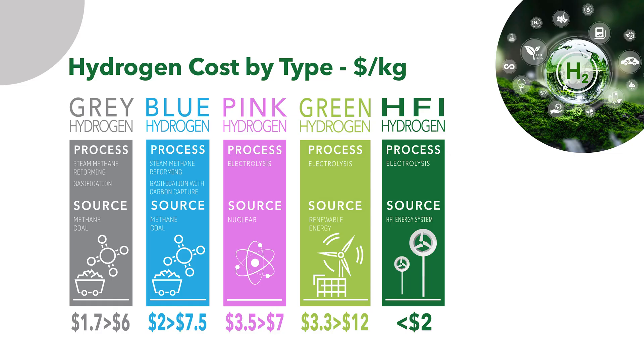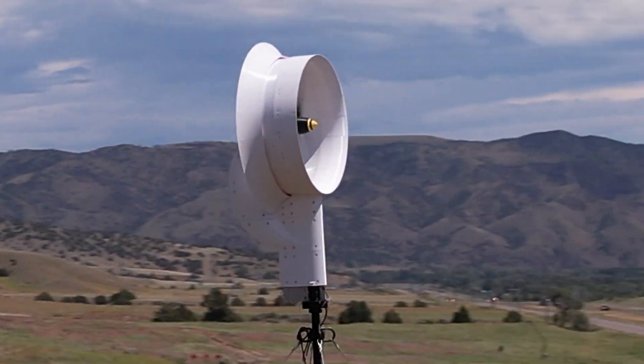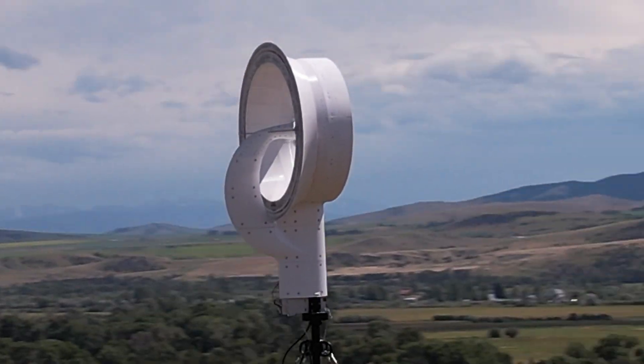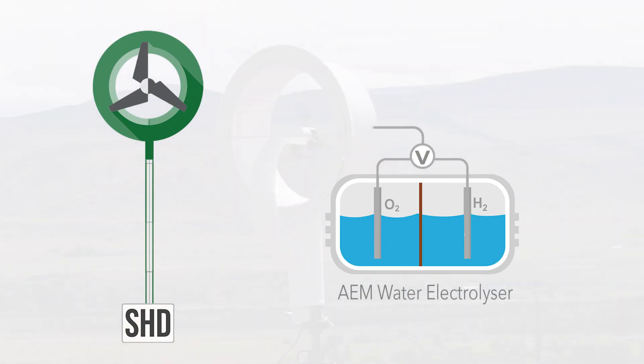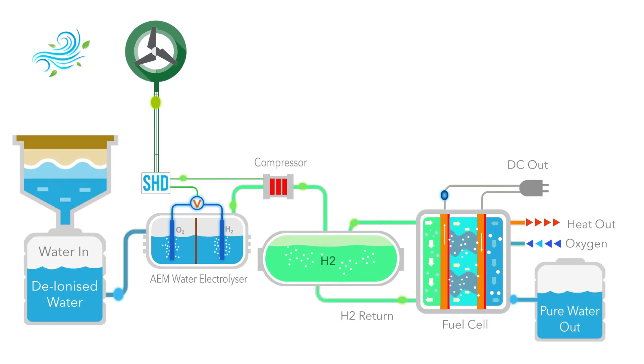The HFI energy system is on target to produce green hydrogen at under $2 per kilo by 2025. HFI has created a system that solves the issues associated with generating green hydrogen from renewable energy by combining its ultra-efficient ducted wind turbine and state-of-the-art anion exchange membrane water electrolyser in a unique way that provides efficiency and reduced cost.